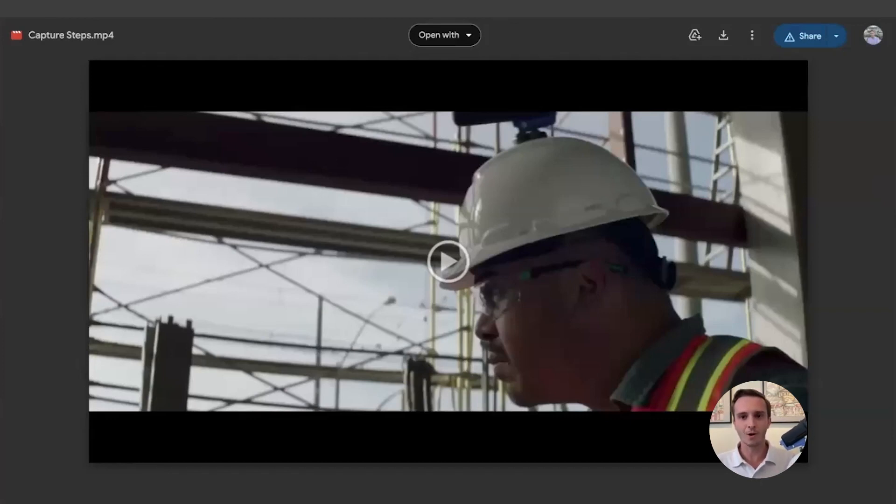Hi everybody. My name is Colin, and I work for OpenSpace, the fastest and easiest way to document your job site.